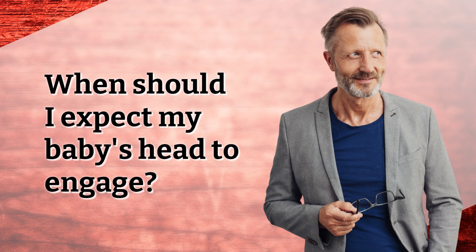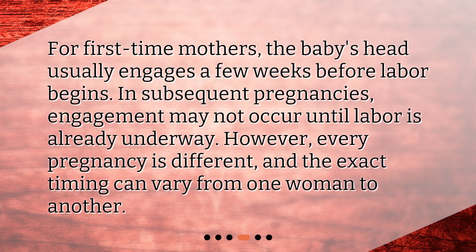When should I expect my baby's head to engage? For first-time mothers, the baby's head usually engages a few weeks before labor begins. In subsequent pregnancies, engagement may not occur until labor is already underway. However, every pregnancy is different, and the exact timing can vary from one woman to another.